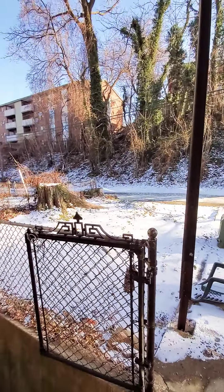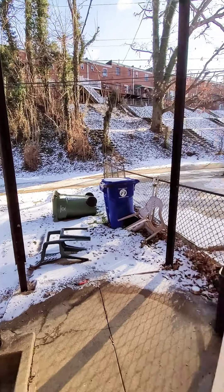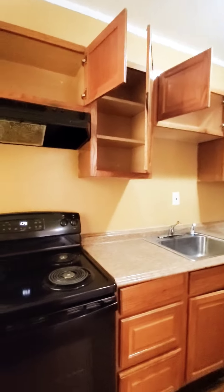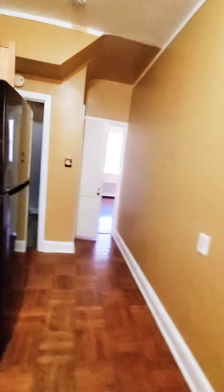We have a rear yard — you can possibly park out back. Let's go down to the basement first.